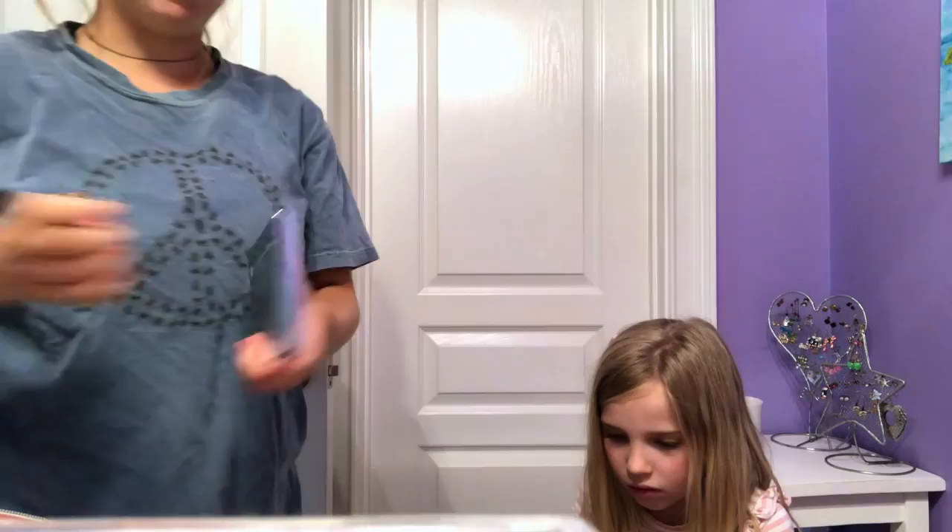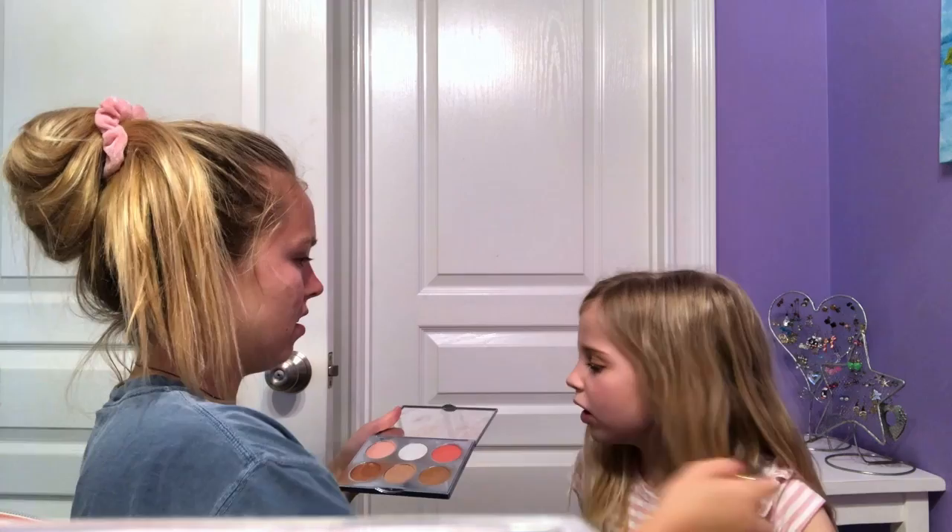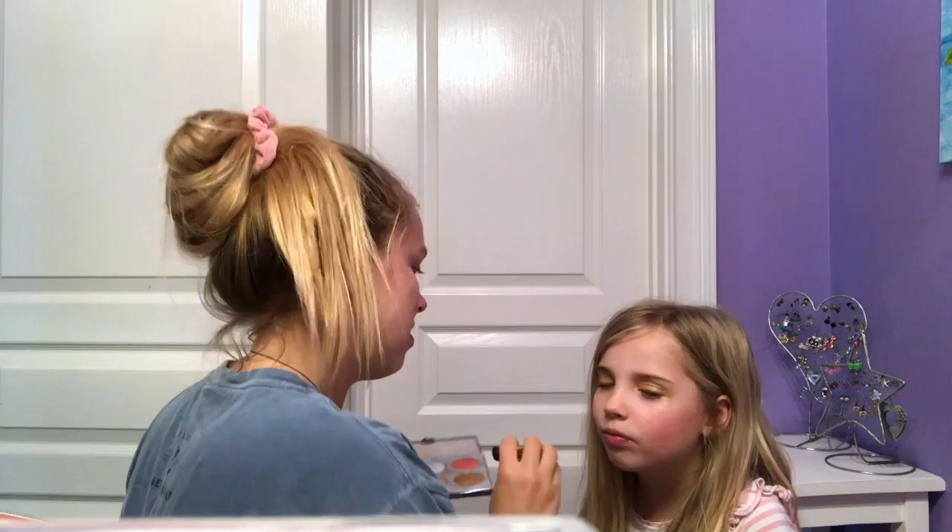Okay, now let's do some blush. What color? Let's take a look. I have to see if the color goes on your eyes — no. Am I almost done? Yep, we're just going to do some highlighter and some lipstick.